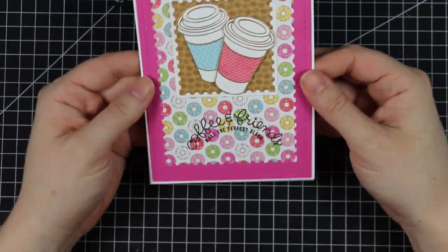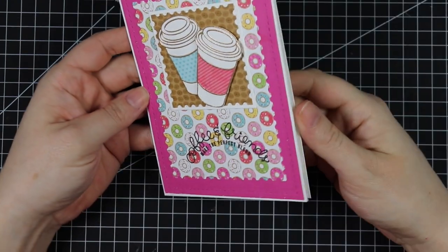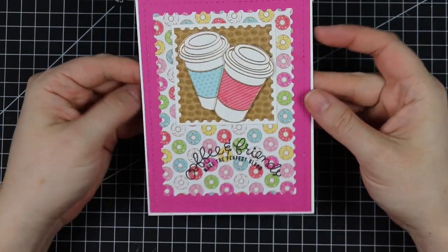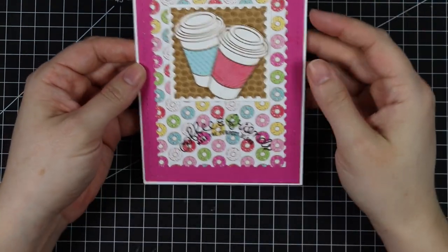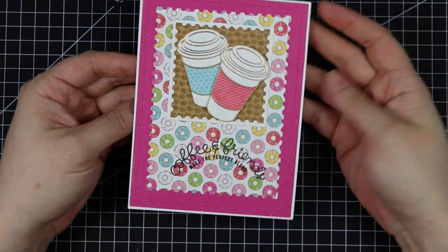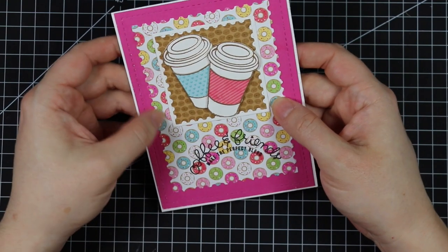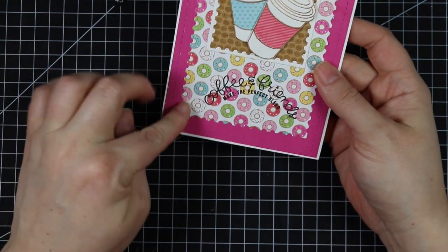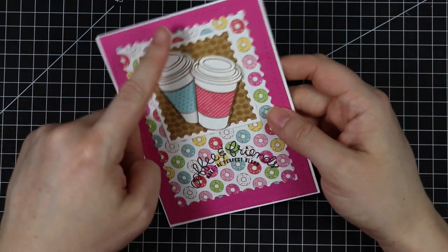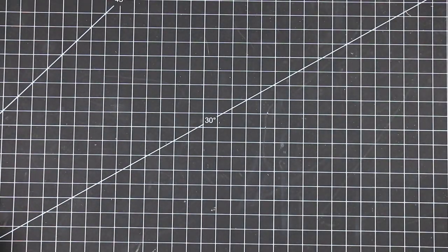This one is from Carrie — thank you! This was not part of the happy mail haul; she just sent it as a congratulations for when I hit 50,000 subscribers on YouTube. I always just assume every card I get is from happy mail. It's coffee themed, of course, with that fabulous Doodlebug patterned paper that I absolutely love, die cut with postage stamp frames. So adorable, thank you!